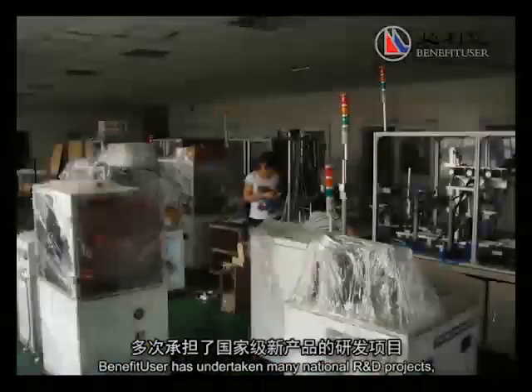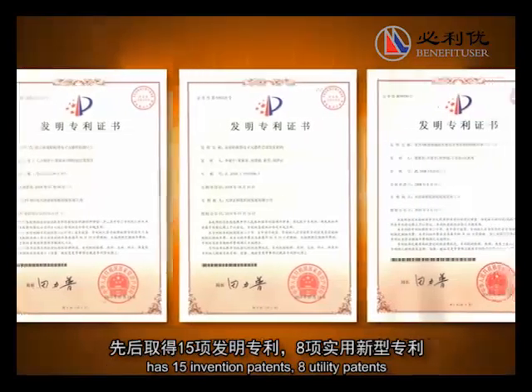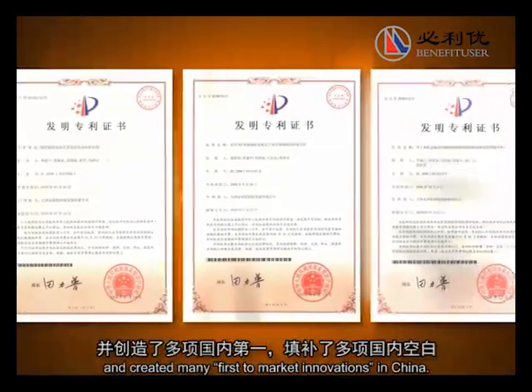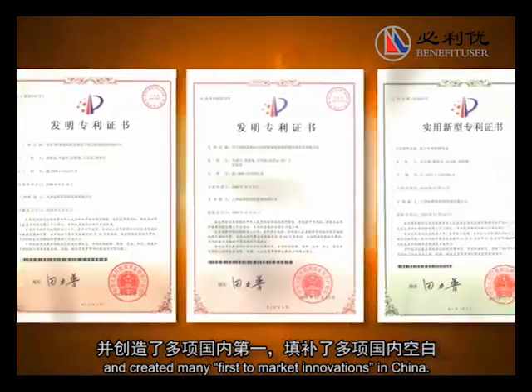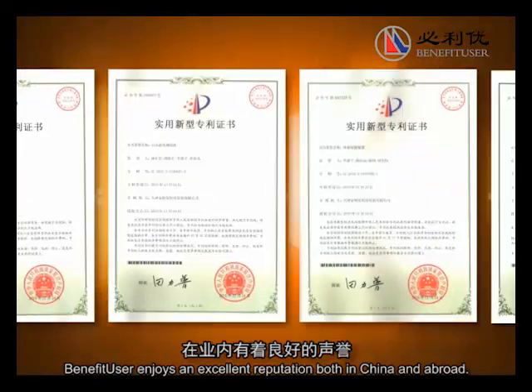Benefit User has undertaken many national R&D projects, has 15 innovation patents, 8 utility patents, and created many first-to-market innovations in China. Benefit User enjoys an excellent reputation both in China and abroad.